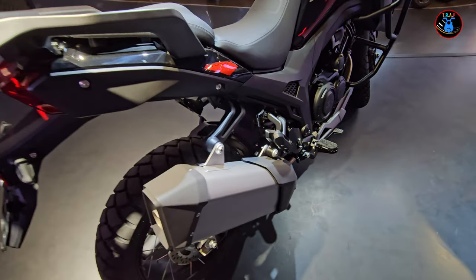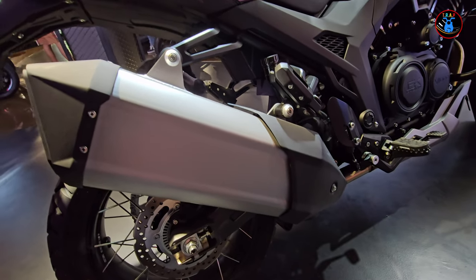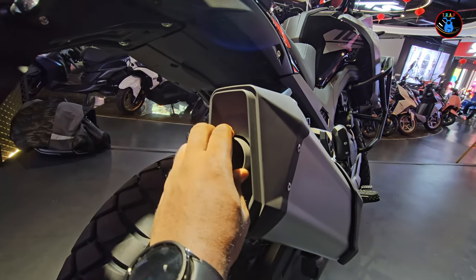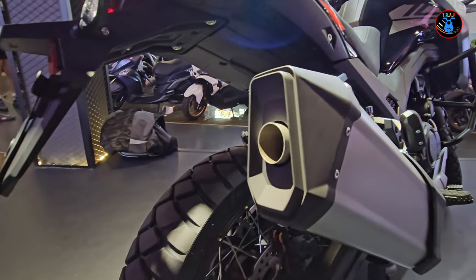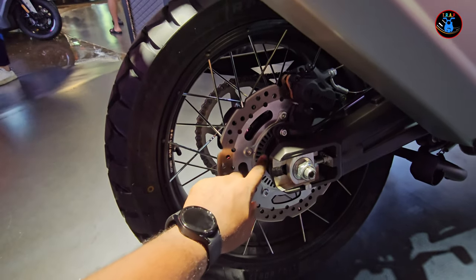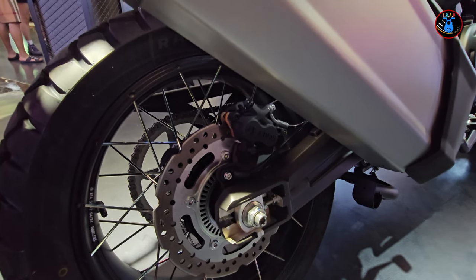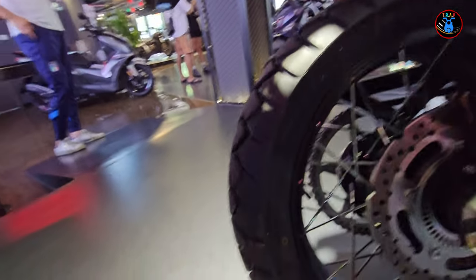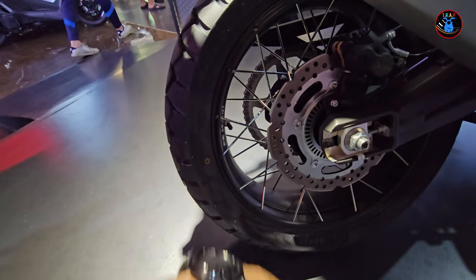You've got a really beefy exhaust pipe — or muffler — which should put out a nice heavy sound with a wide opening, very solid looking. Looking at the rear brakes, there's a brake disc, and it comes with ABS as well, with J1 brake calipers. On the rear it comes with a 170/60 rim 17 tire.